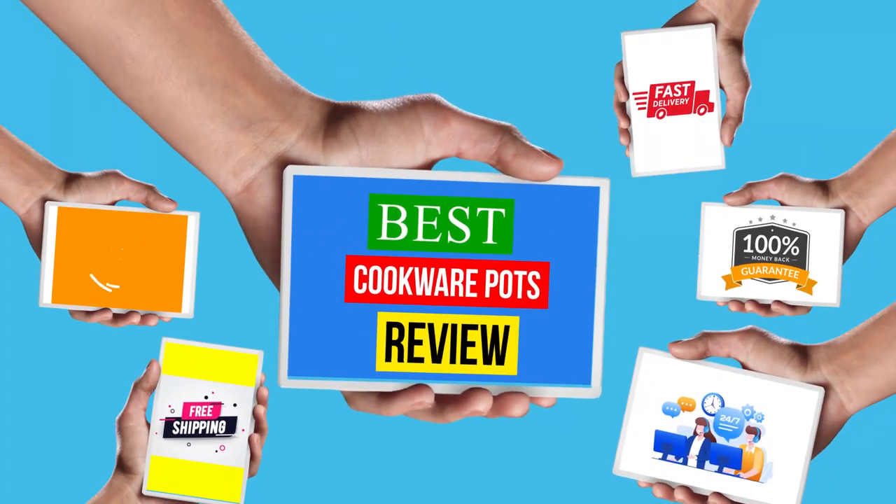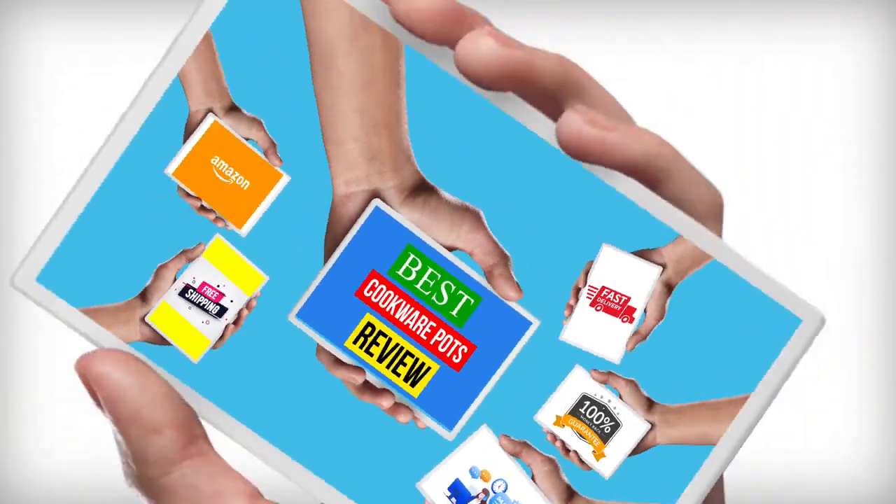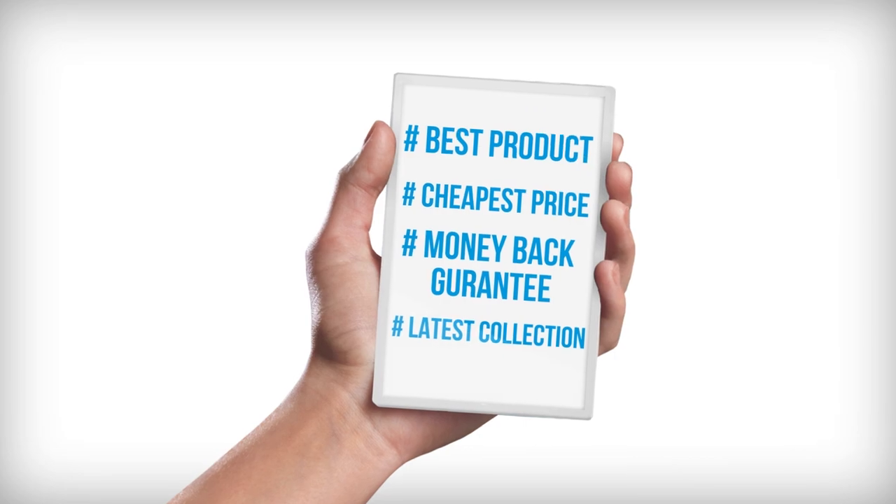Hello viewers, welcome to another great video for the top 5 best cookware pots review right now. Number 1.